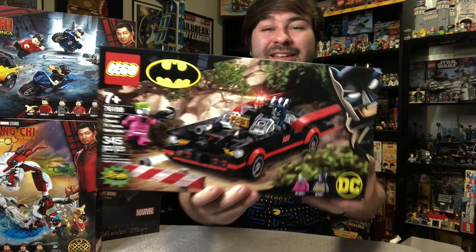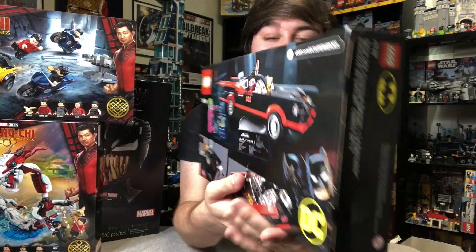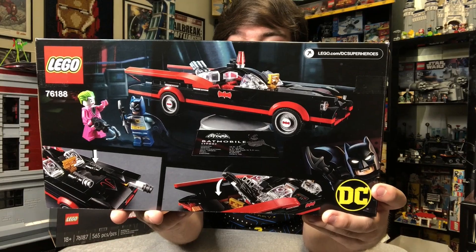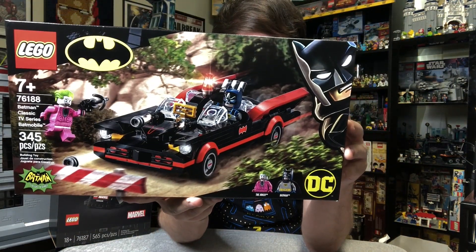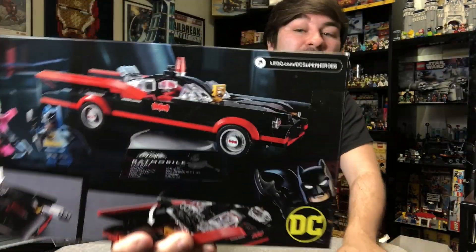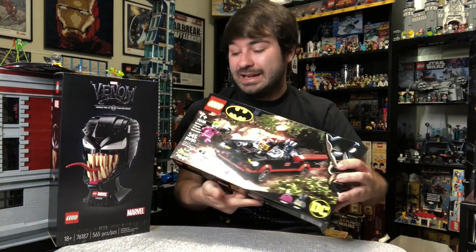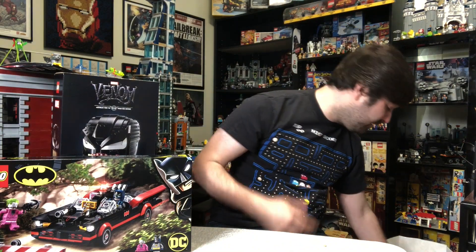Here we've got the 66 Batmobile. This is really cool, probably the one I'm most excited about today. The Joker minifig looks great, so does Batman. As you can see on the back, the Batmobile is going to sit on a little spinning display, a lot like the 1989 Batmobile, so I'm curious if they're going to do a whole series of these.